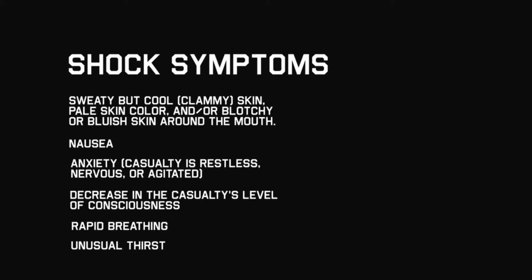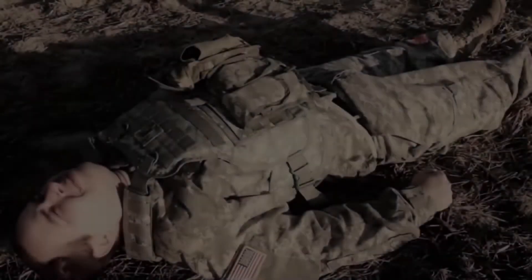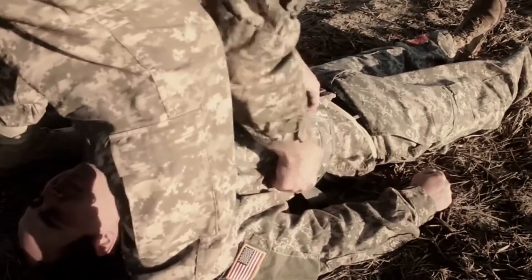Do not wait for signs and symptoms of shock to occur. The same measures used to treat shock can be applied to help prevent shock from occurring.